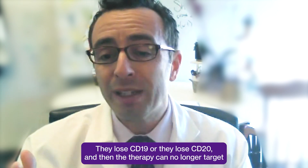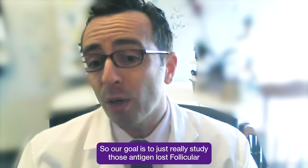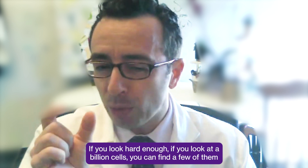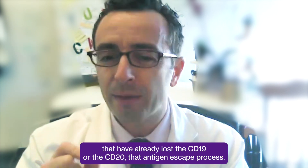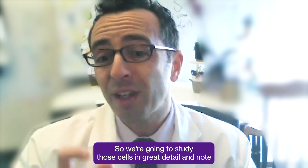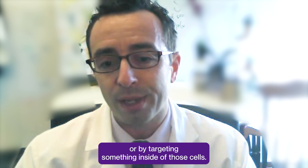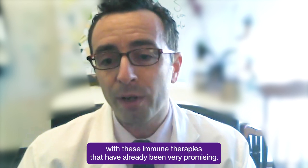The lymphoma cells lose CD19 or CD20, and then the therapy can no longer target the follicular lymphoma. Our goal is to really study those antigen-lost follicular lymphoma cells, either when patients relapse or even prior to therapy. If you look hard enough — if you look at a billion cells — you can find a few that have already lost CD19 or CD20, that antigen escape process. We're going to study those cells in great detail and determine how we can target them with a different surface marker or by targeting something inside those cells, enabling smart combination therapies.